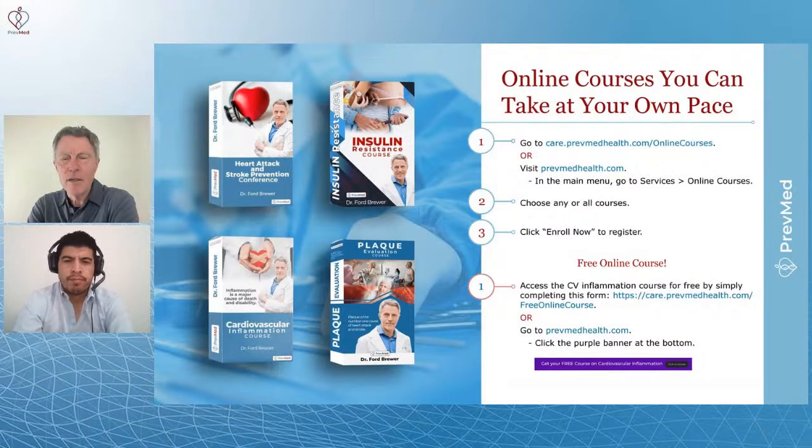We've got core courses — three simple core courses that are a little bit less than two hours each. With those three courses, you can learn more about what kills people and disables them, and what's more likely to kill or disable you, than anything else. You can learn more about that than your doctor knows.